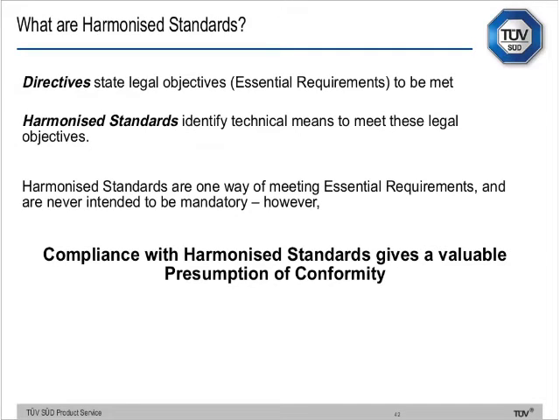To recap: directives state legal objectives — the essential requirements you have to meet. Harmonised standards specify the technical means to meet those objectives. Harmonised standards are one way to meet the essential requirements, but not the only way — you just don't have that valuable presumption of conformity otherwise. In theory I could go home, make an electrical product, and write my own rationale as to why it doesn't cause injury or harm — but even after 21 years I'd be a fool to try. Whereas if you test to a European harmonised standard, you get presumption of conformity — job done.